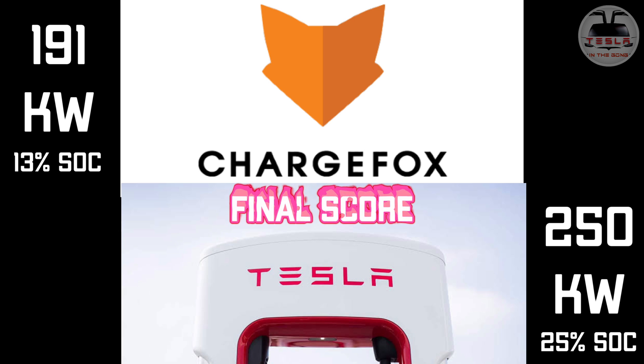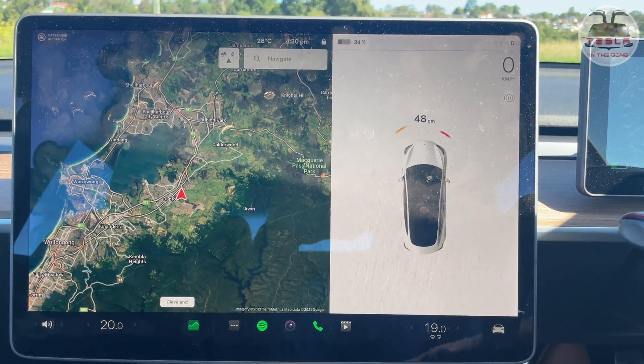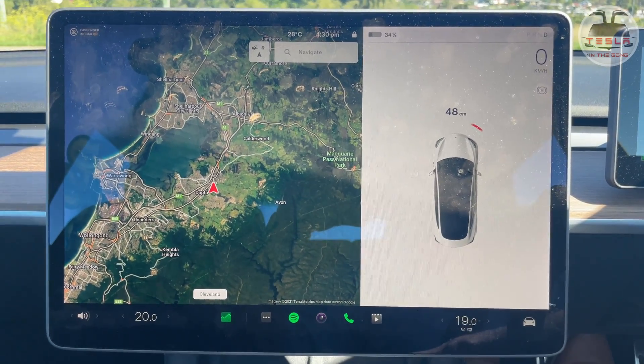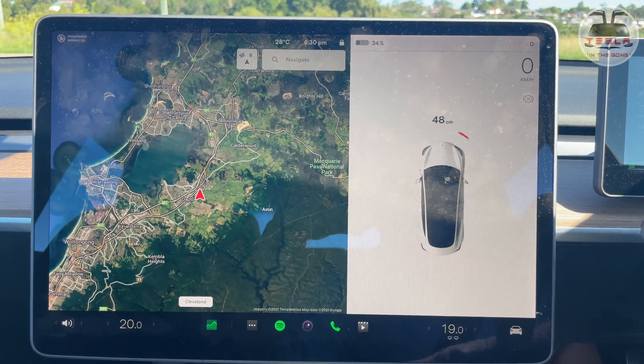Particularly, it'll be great if I can do this in a place where there are two chargers — the V3 supercharger and the ultra rapid charger — next to each other. Maybe when the Gundagai supercharger becomes upgraded to V3, I'll probably try this again. Okay guys, thank you very much for watching. I'll see you guys in another interesting video very soon. Until then, this is Nash from Tesla and the Gong signing off. Peace.